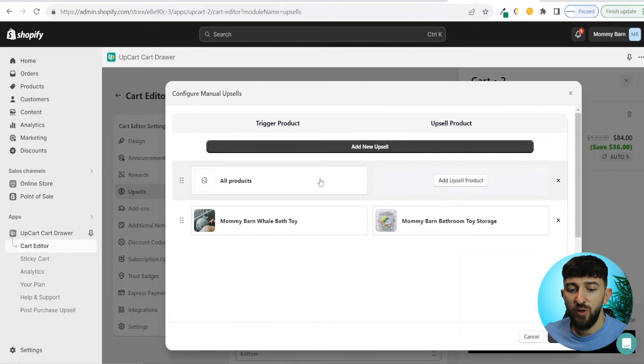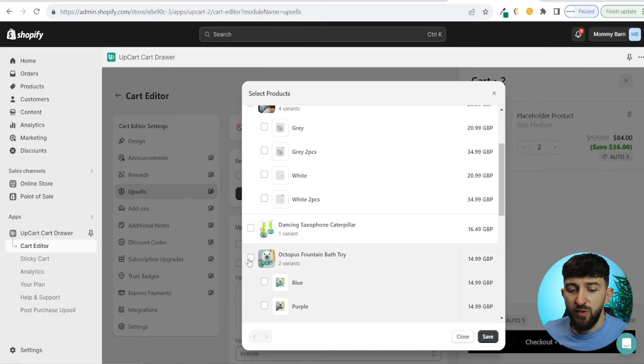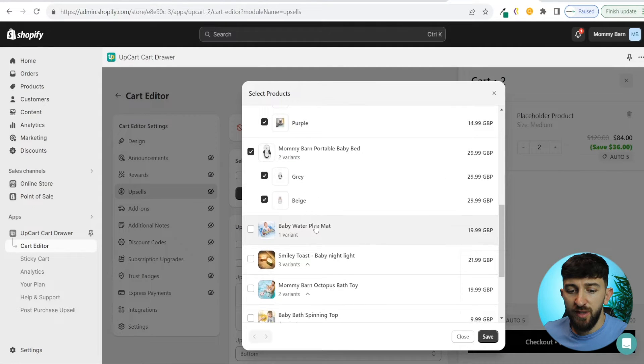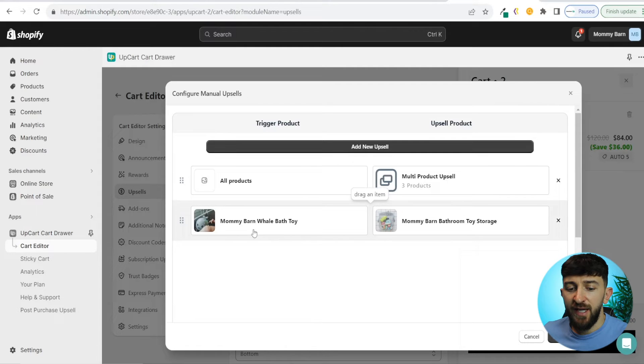Alternatively, if you go to add new upsell and choose all products, then go to add upsell product, you can add multiple upsell products. We can choose one product as an upsell, then choose another. Then hit save. For all products added to the cart, the customer will see this multi-product upsell with the products you've chosen. If they add the specific trigger product, they'll be shown that specific upsell. Now we can hit update.